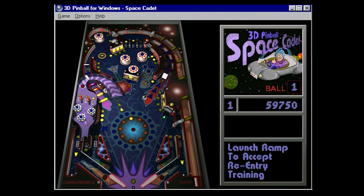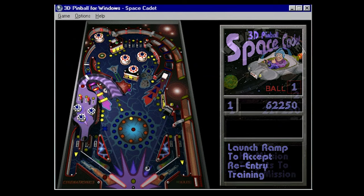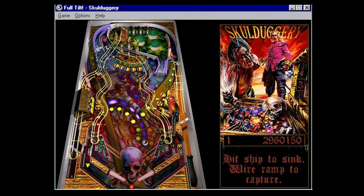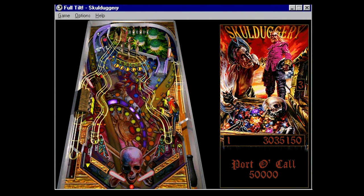That the Space Cadet you know and love is likely the inferior version, and this is the full Space Cadet experience? Not only that, but there were other tables in the same vein available alongside Space Cadet.